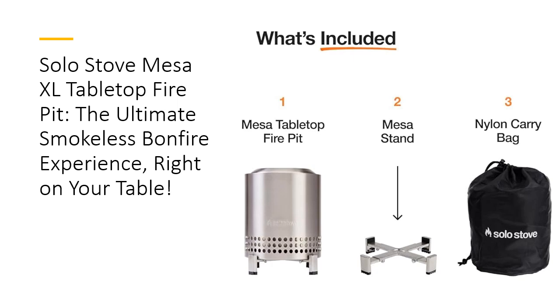and watch as the signature 360-degree airflow technology keeps the fire going strong. Whether for a solo night of reflection or a lively patio party, the Mesa XL always brings the right amount of ambience and heat.